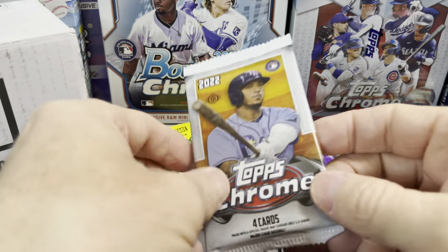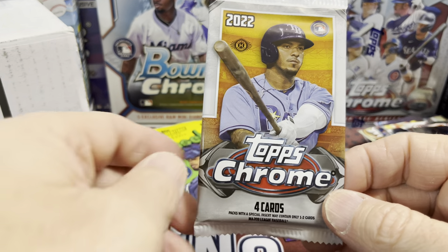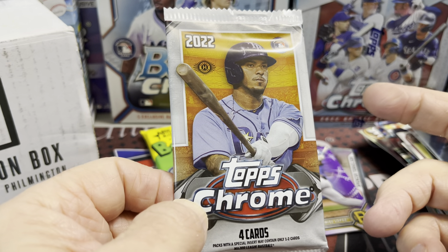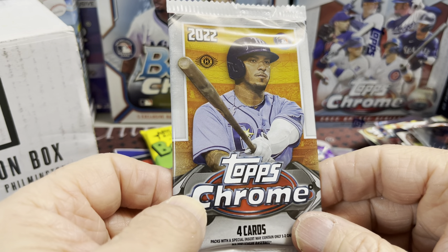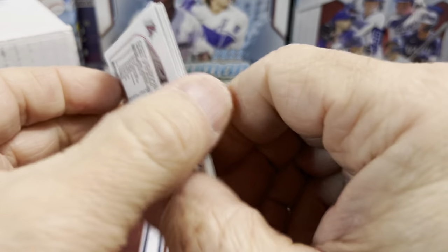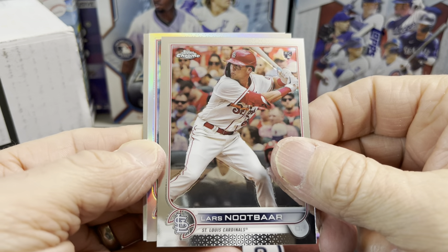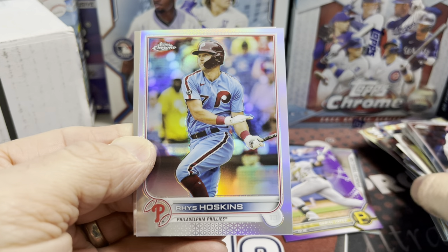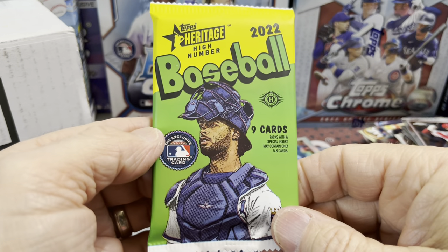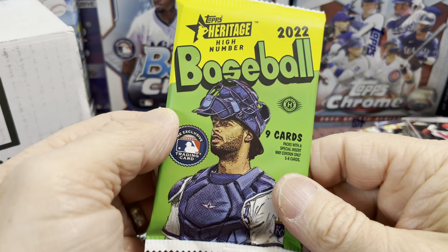Now we have 2022 Topps Chrome, also a hobby pack. Out of this you're looking for Franco, Cruz, and then of course autographs of Rodriguez, Strider, Torkelson, and Abrams. We got a refractor — not bad. With these packs you're also looking for Judge and Goldschmidt, because you can get the buyback from Topps for their base cards and refractors. There's a Rhys Hoskins refractor too.